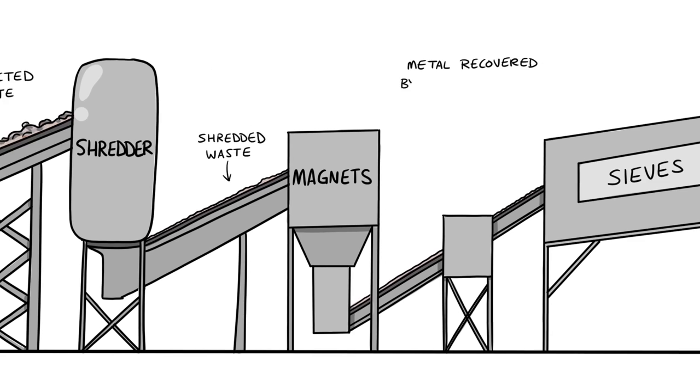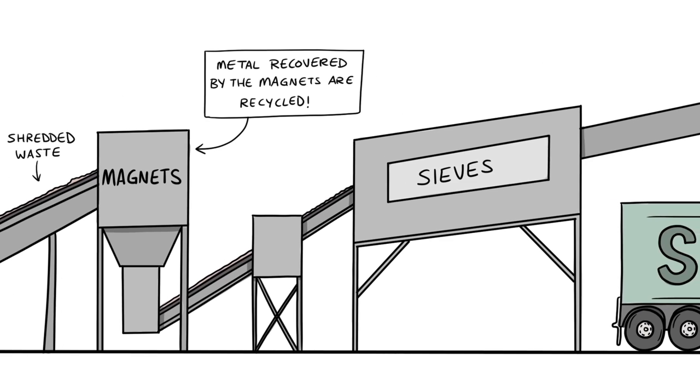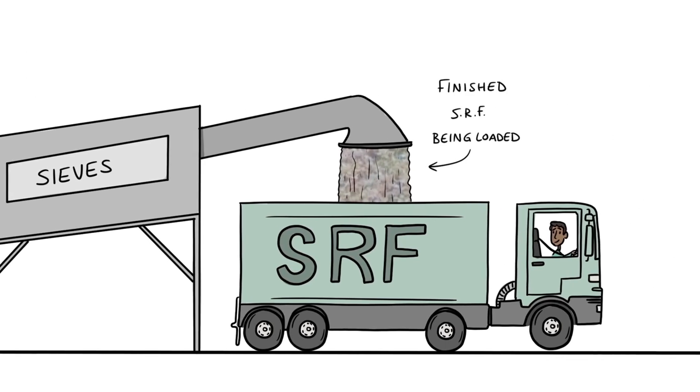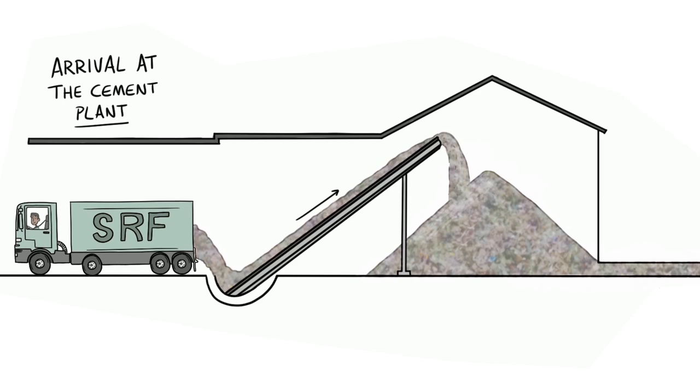We need small, dry particles to fuel the kilns, so the waste is shredded and sieved, and magnets are used to remove any small metal pieces. We sample all the deliveries to make sure we're getting the right quality.